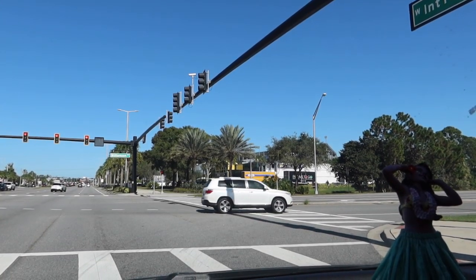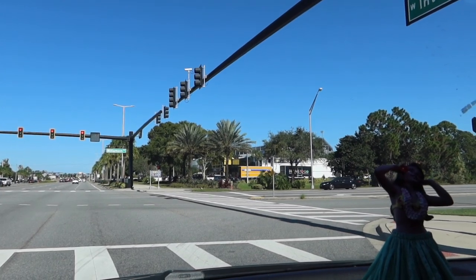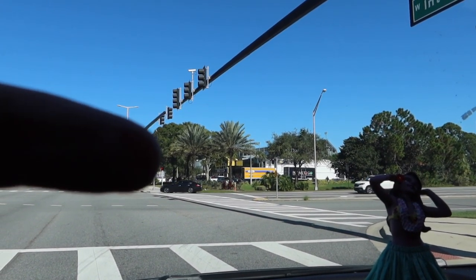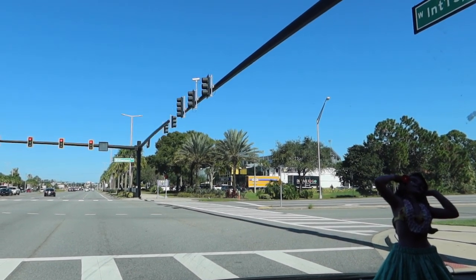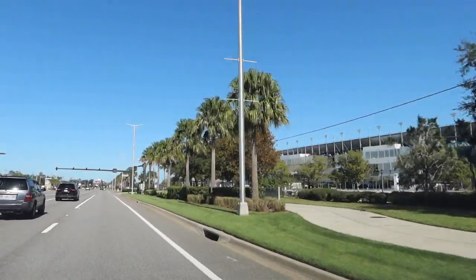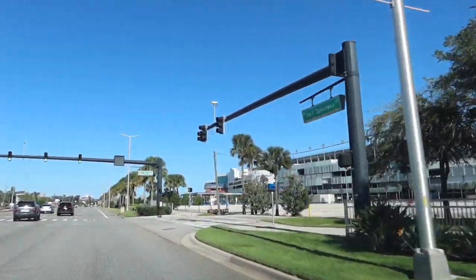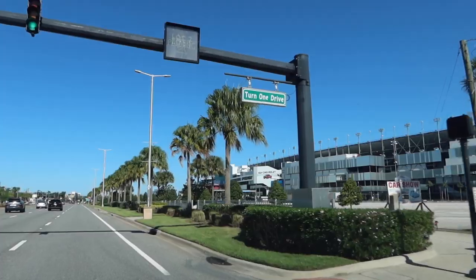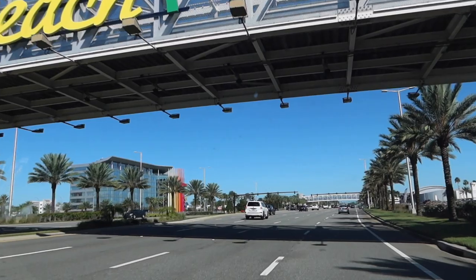As we sit at the light at the corner of Williamson and International Speedway, we notice there's a Rooms To Go over here, but right behind there is our final destination. Just past the Cracker Barrel, on to Turn 1 Drive — we're approaching Daytona International Speedway. Welcome to Daytona Beach.